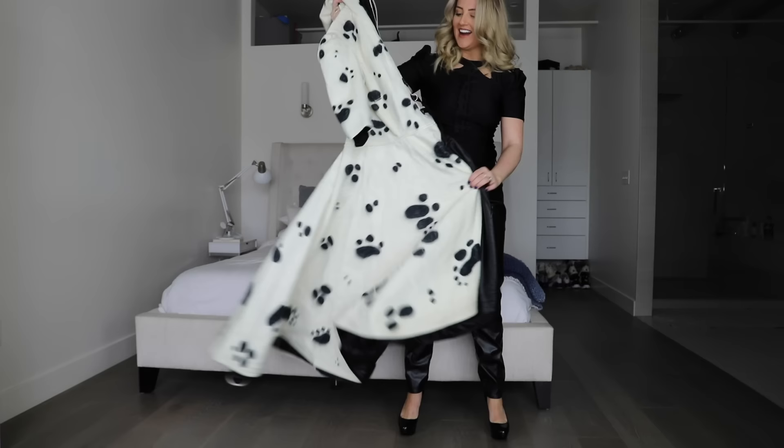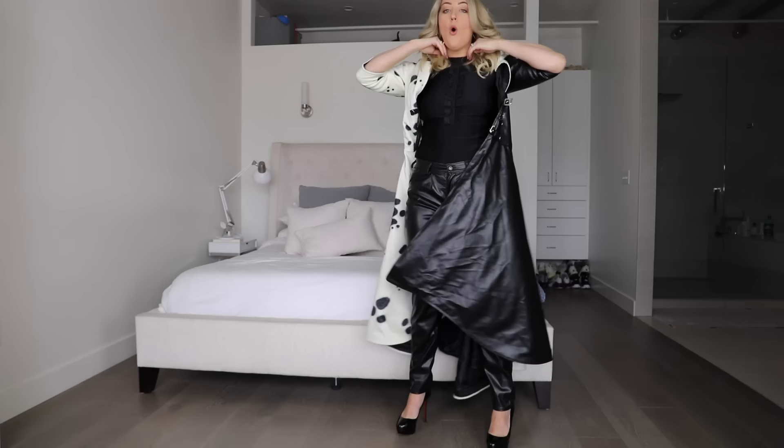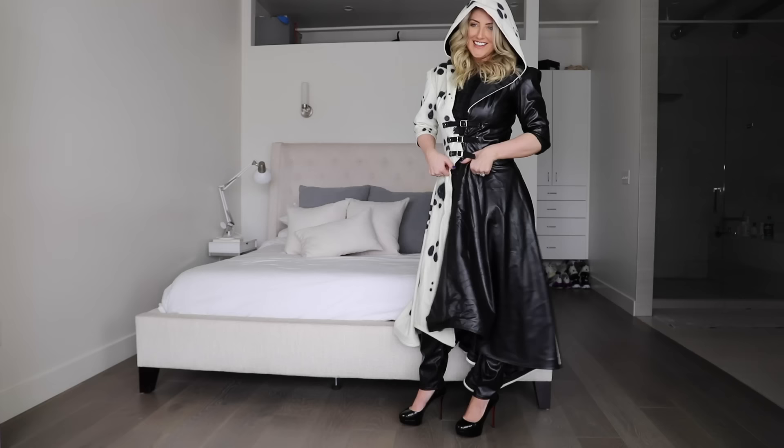I just realized it's a white faux fur and then I think they drew the spots on. It was just so cute. This is the most sinister hood. I have a family dinner at Red Robin tonight — do you dare me to show up like this? It's so cool, it's so long.